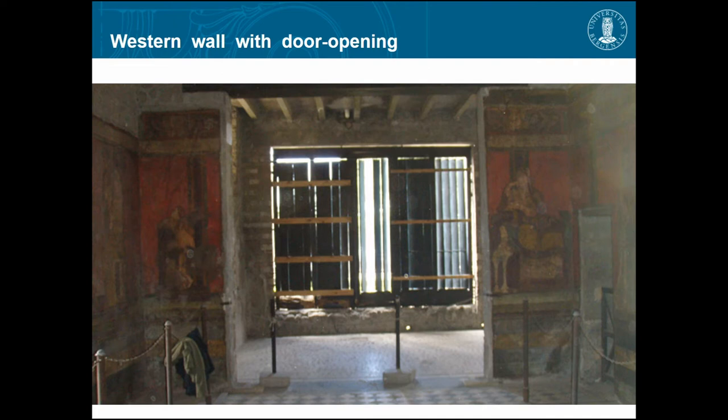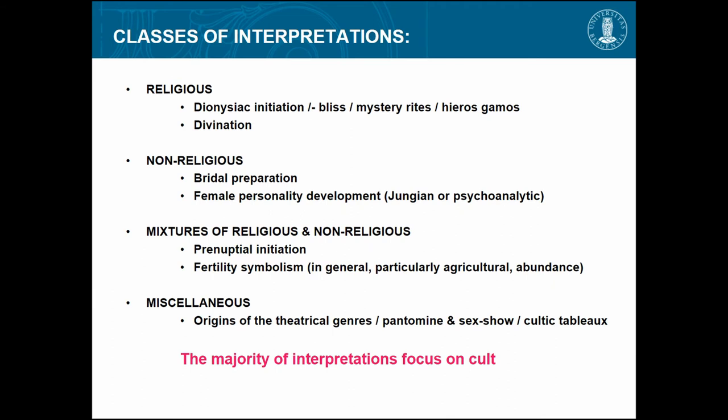The special thing about this fresco is that it seems to be a cycle — it is something about the same thing; it's not different stories on different walls. I have written a thesis of about 550 pages about this, so I could talk for the rest of the week — I will try not to have too many digressions.